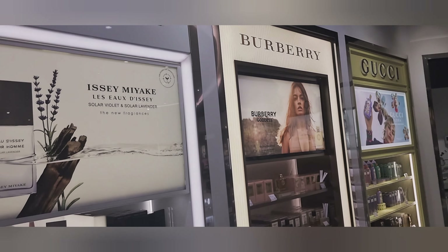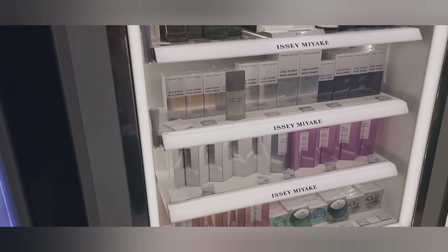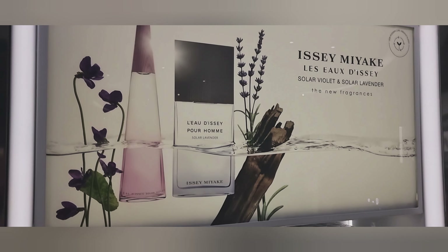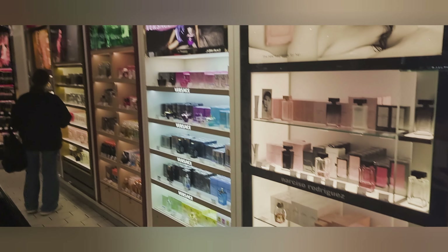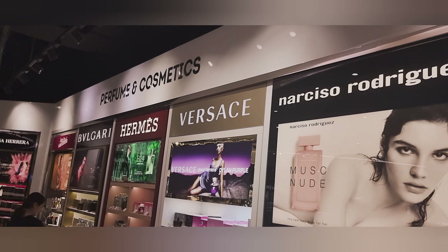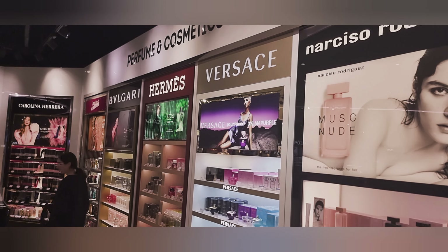They've got Gucci, Burberry, and Issey Miyake, but none of the rarer or discontinued Issey Miyake's — pretty standard there as well. Moving on, I can see Nino Rodriguez, Versace, Hermes, Bvlgari, and Jean Paul Gaultier.